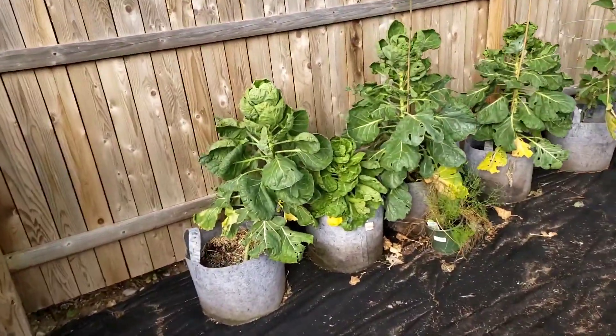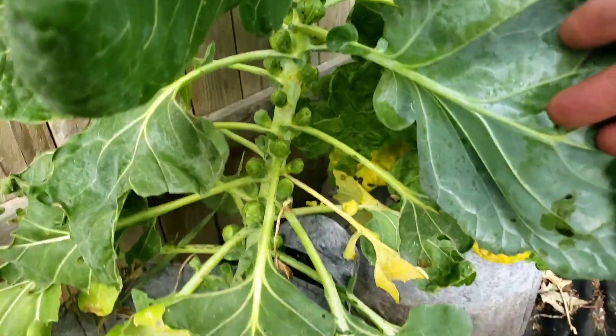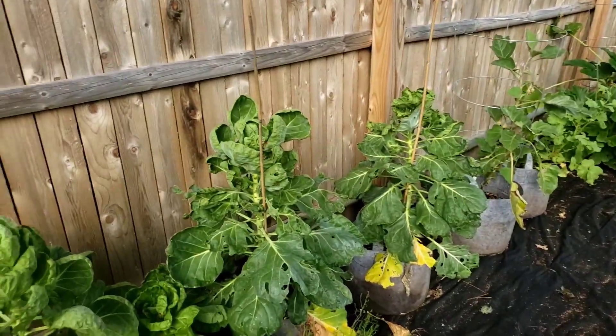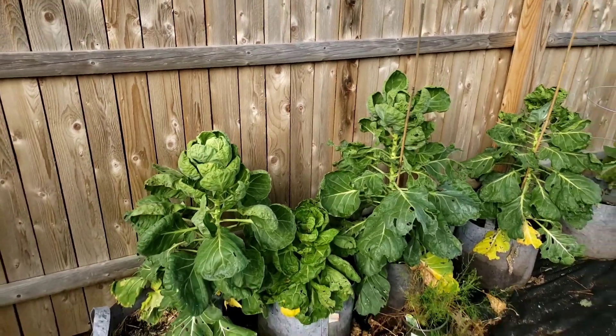Brussels sprouts — those are doing pretty good. Look at each one of them doing good. I planted them in the spring and they're just now starting to do something.